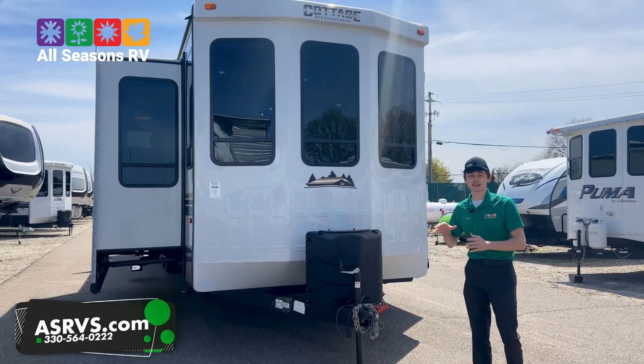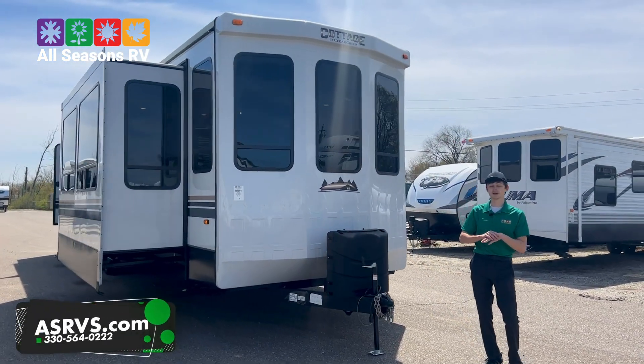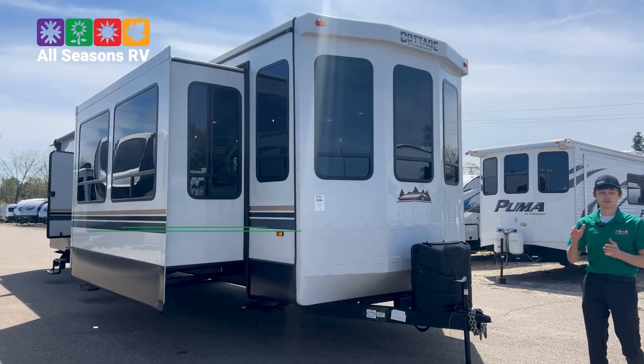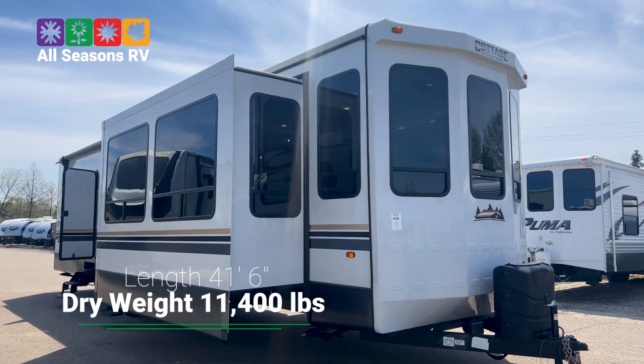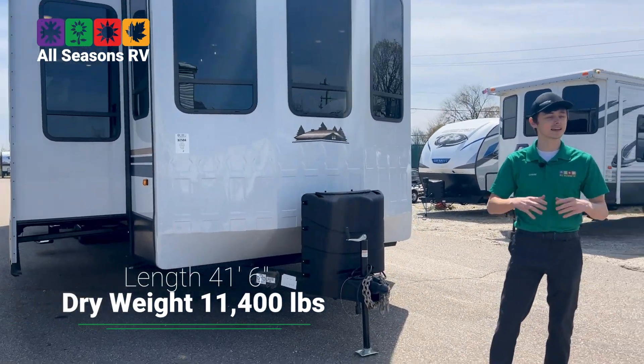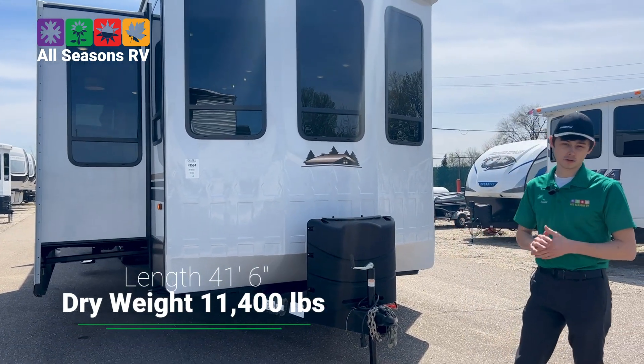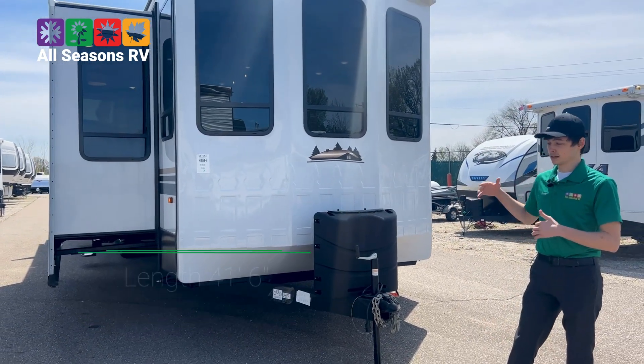Getting into this one here, now being a destination trailer, one thing you got to remember is this is not one that you're going to want to tow. Being 41 feet 6 inches tongue to bumper, this is one where you're going to put it at a campground, leave it, and use it as kind of a second home or vacation home. It weighs 11,400 pounds, so it's definitely going to be difficult to move.